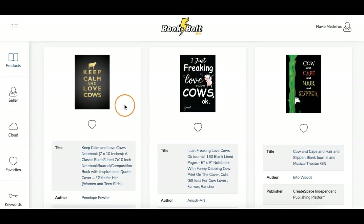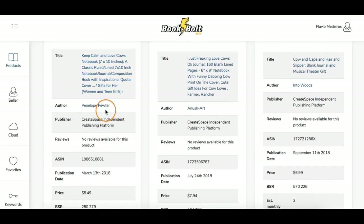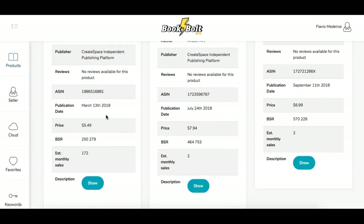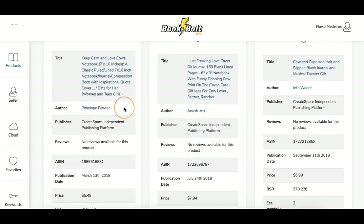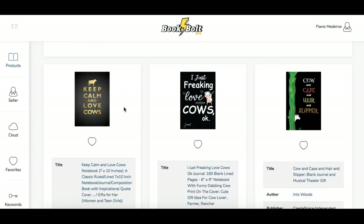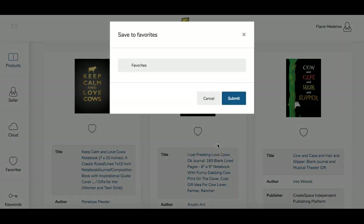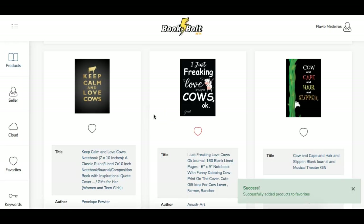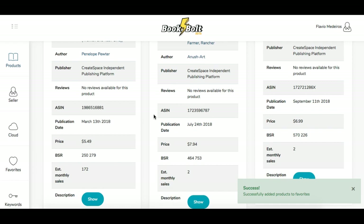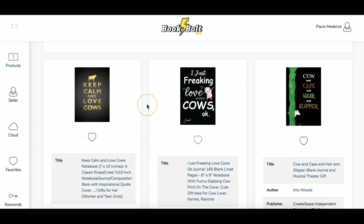This first one — 'Keep Calm and Love Cows' — has a very simple cover. I can take a look at the title and what they're doing. If I click the author, I can do a little more research. It's getting a lot of sales but has no reviews, which is surprising. If I want to save this for later, I can just click the heart and it'll be in my favorites. I can make a folder or just put it in my general favorites. I need to submit it — and now it's saved.